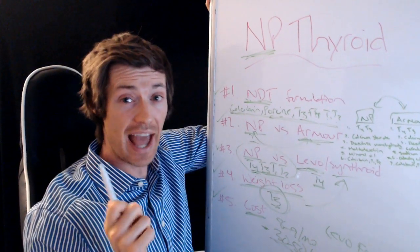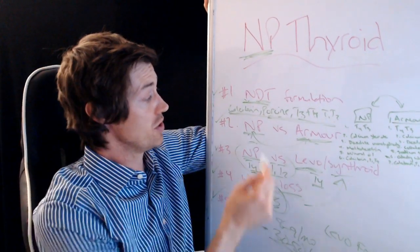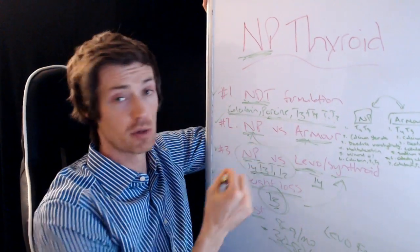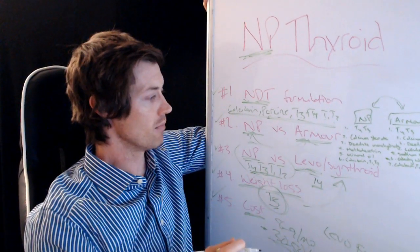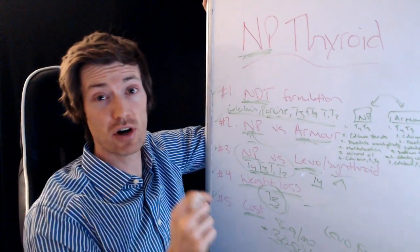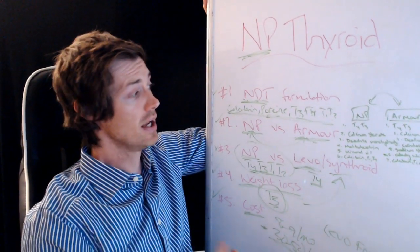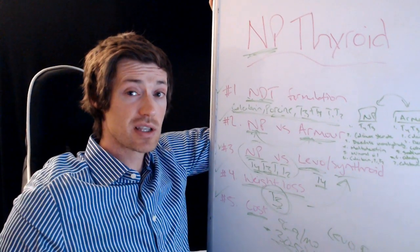Those are the five things I think you should know about NP Thyroid if you're thinking about using it. I'd love to hear from you — have you used NP or Armour? Leave a comment below about how it made you feel, especially if you've swapped back and forth, since that'll be really helpful for other people. Also, go down below and download my free thyroid resources — I have tons of resources designed to help thyroid patients. If you like this kind of information, you'll love what's there. I'll see you guys in the next one.